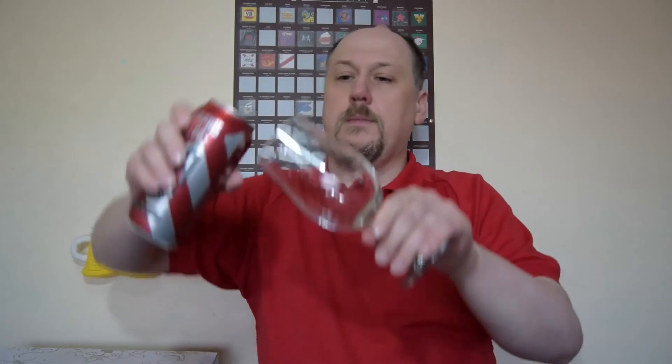Oh, Grapefrutti — nice! So here it is. Clear, golden, small head, small bubbles. Looks alright.